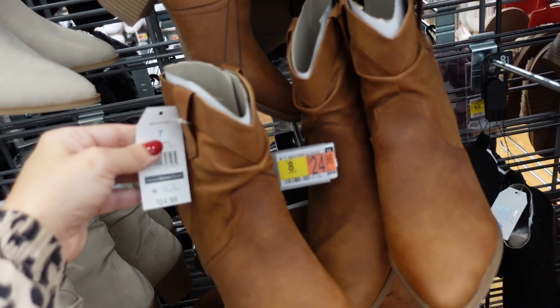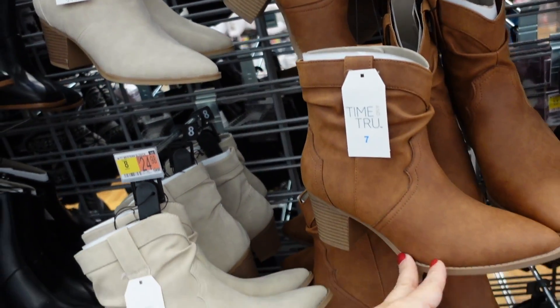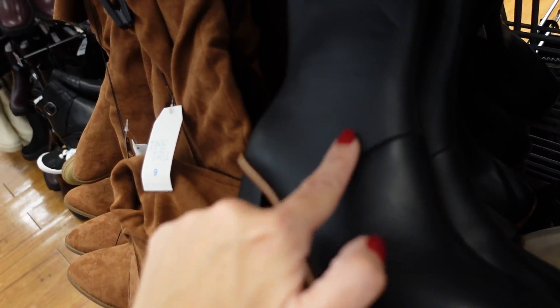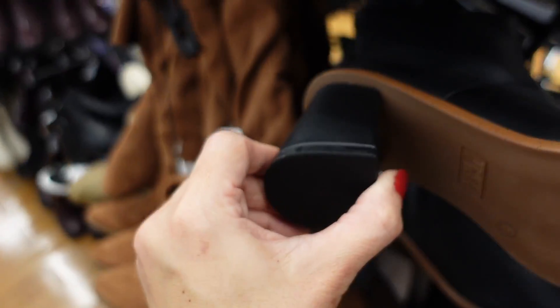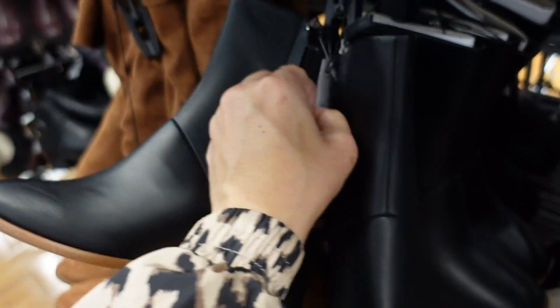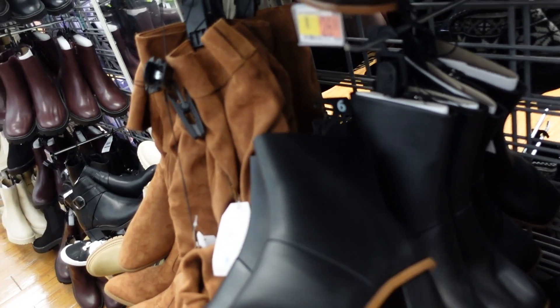Also seeing a new two-tone boot from Time and True — squared toe, seam detailing with a seam in the front, chunkier heel with a zipper on the side. $26.98.